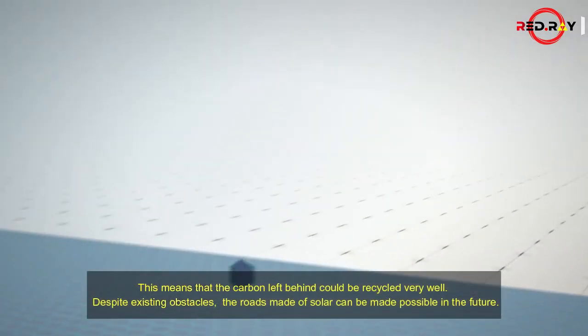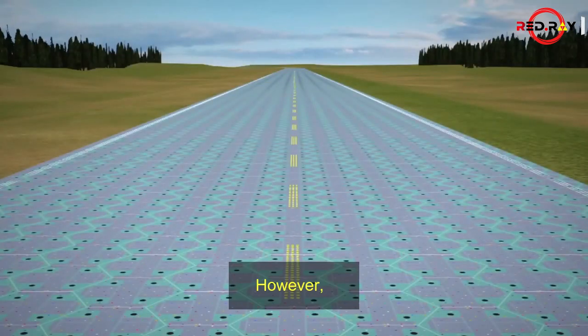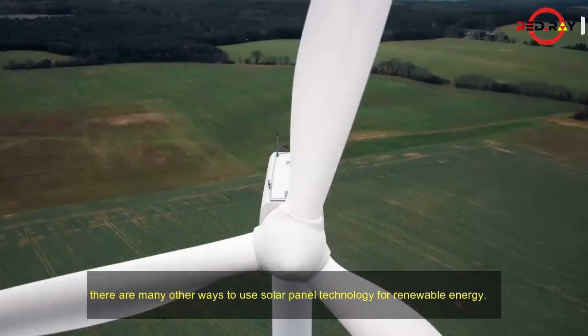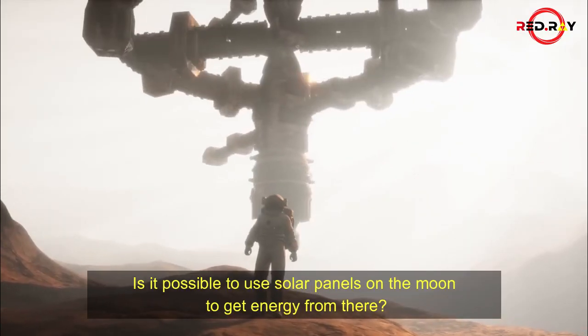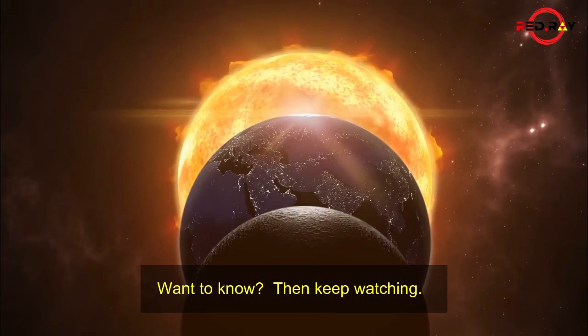Despite existing obstacles, roads made of solar panels can be made possible in the future. However, there are many other ways to use solar panel technology for renewable energy. So why limit your thinking to Earth? There is a lot of space on the Moon — is it possible to use solar panels on the Moon to get energy from there?